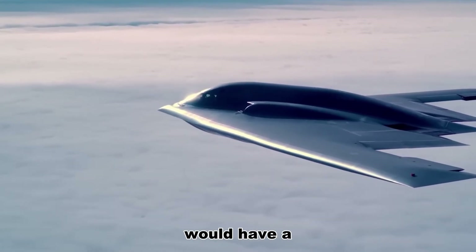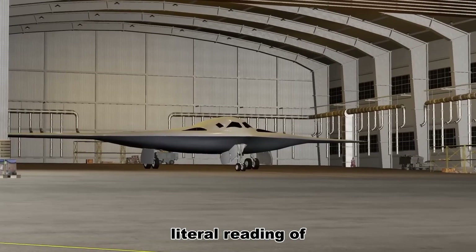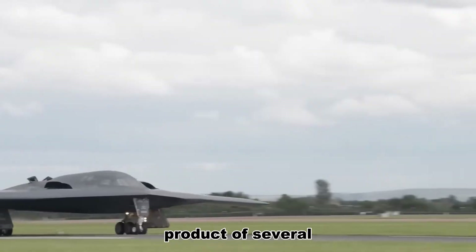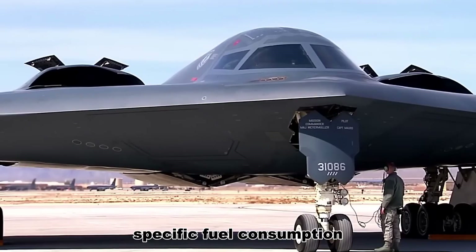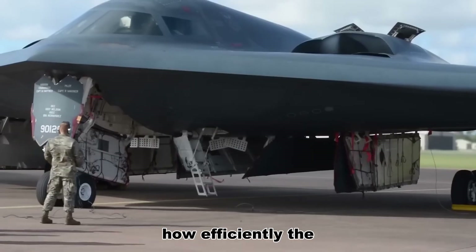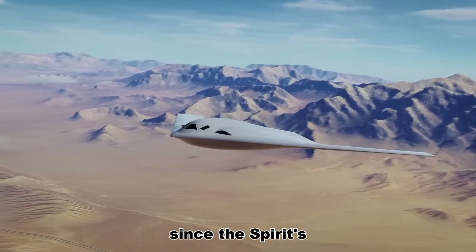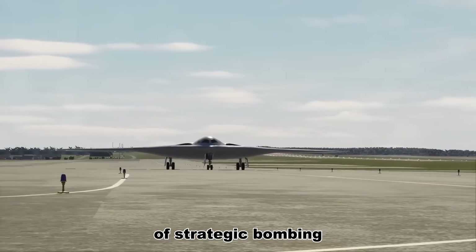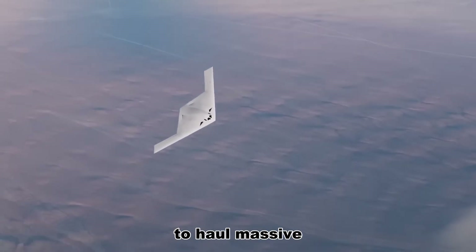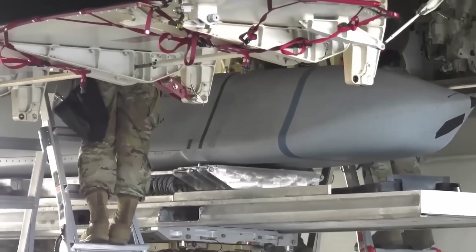Many observers worry that a smaller bomber would have a shorter range — that shrinking size meant shrinking reach. That worry is rooted in a literal reading of wings as fuel tanks, but it misses the big picture. Range is a product of several variables: fuel fraction, aerodynamics, engine efficiency, specific fuel consumption, and mission profile. The relevant metric is how efficiently the aircraft turns fuel into reach and lethality, not the number of square feet it takes up in a hangar. Since the Spirit's debut, engines and systems have improved markedly, mission profiles have evolved, and no longer is the primary task to haul massive iron deep into defended airspace. Today, a large share of missions can be accomplished by launching long-range standoff weapons from outside the densest layers of air defense.